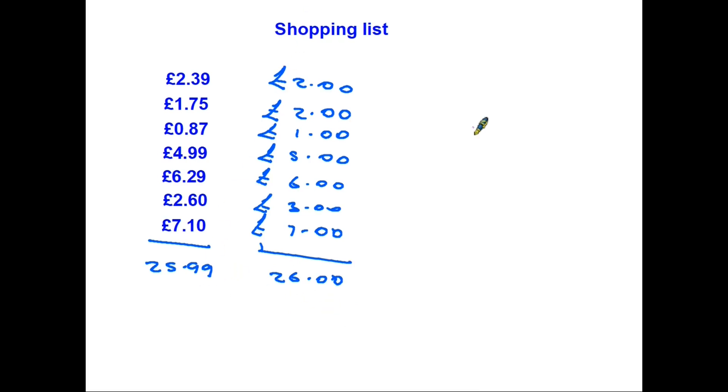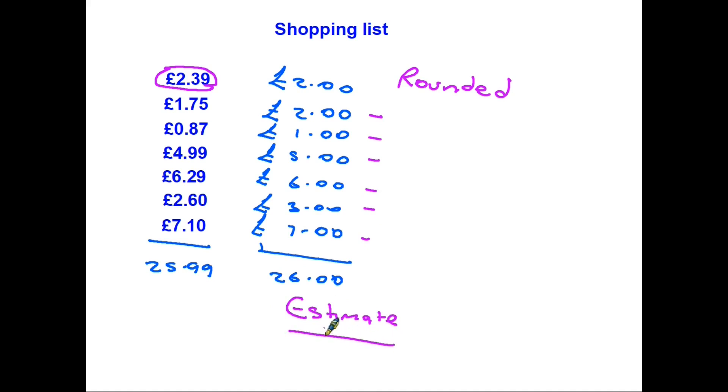So what have you actually done? Well, as you've picked each item up, you've looked at the amount — in this one £2.39 — and you have rounded it. You have taken the price and you have rounded it, in this case, to the nearest pound. And you've done that simply to make things easier for yourself. Now by rounding each of the amounts, when you come to add them up, what you have at the end is an estimate of how much the total cost is.